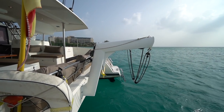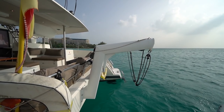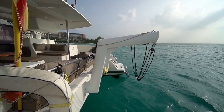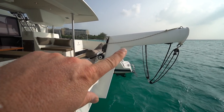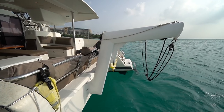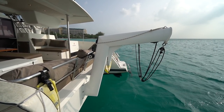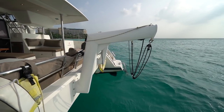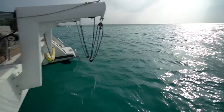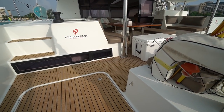Before we get too far, I want to point out these dinghy davits that the seller had built for the boat. They're way over-spec — you can see they're gusseted at the joint and at the bend. These are something I would expect to see on a 70-foot monohull. They could definitely accommodate a much larger tender than the aluminum AB with the 20-horsepower Yamaha, but I wanted to point that out before we got too far.